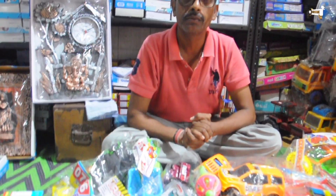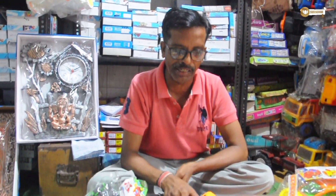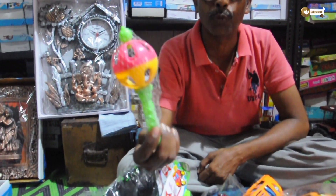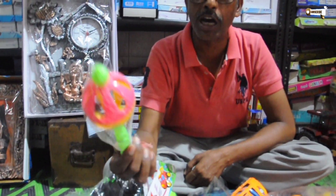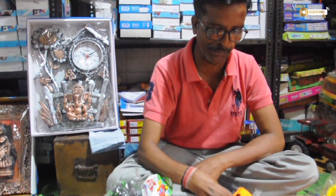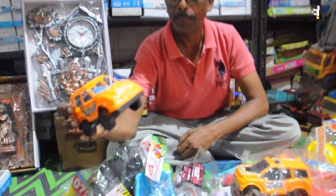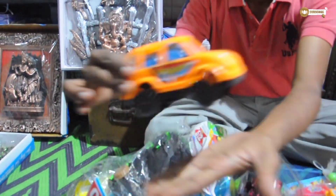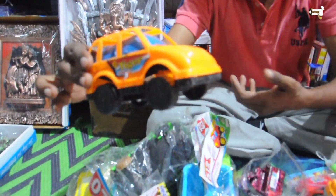Sir, how much does the pricing start at? Sir, I have items starting at just 4 rupees. This one is 4 rupees, this one is also 4 rupees. The next item is 5 rupees. Sir, 5 rupees.